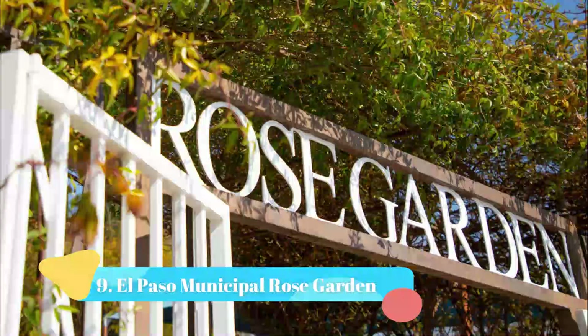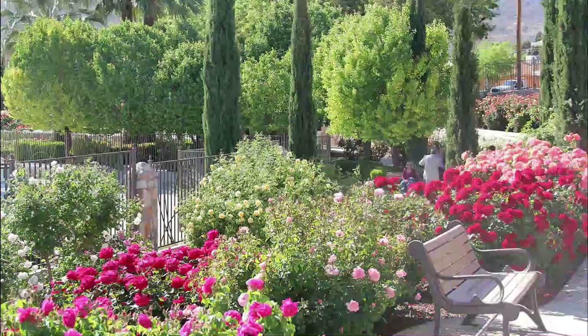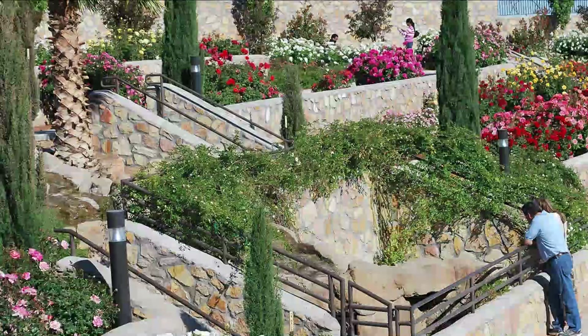Number 9: El Paso Municipal Rose Garden. The lovely El Paso Municipal Rose Garden sits in the center of the city at the northern edge of Memorial Park. Along the garden's pleasant walkways are over 1,500 bushes with almost 500 varieties of roses, carefully selected for their ability to adapt to El Paso's climatic conditions.